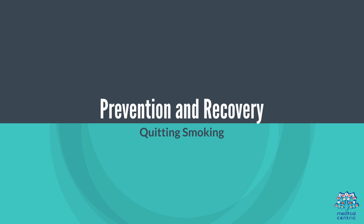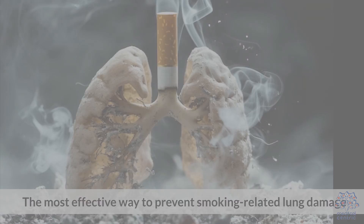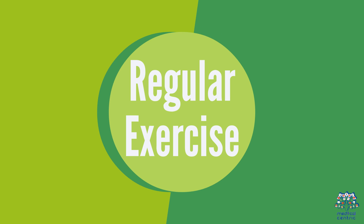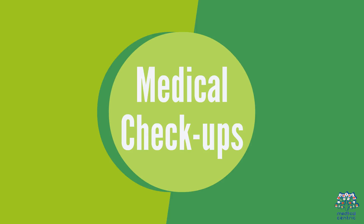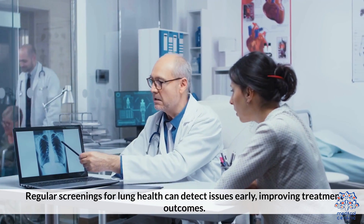Prevention and Recovery. Quitting Smoking is the most effective way to prevent smoking-related lung damage; lung function begins to improve as soon as a few weeks after quitting. Regular Exercise enhances lung capacity and overall health, aiding in recovery from smoking's effects. Medical Checkups: Regular screenings for lung health can detect issues early, improving treatment outcomes.